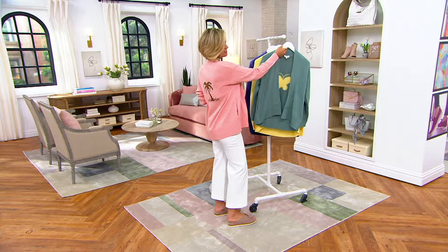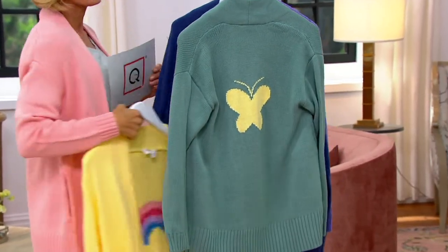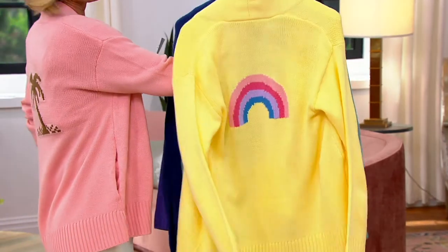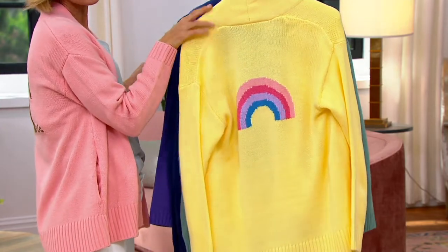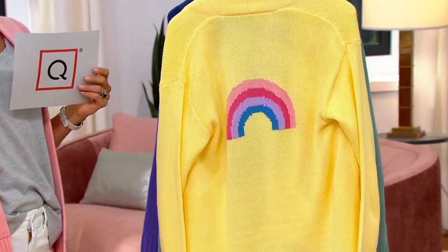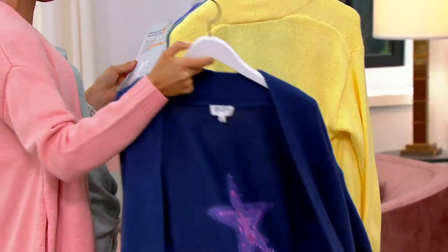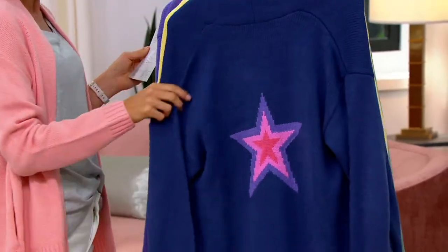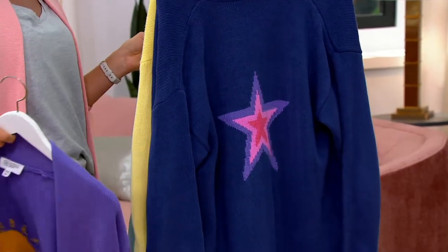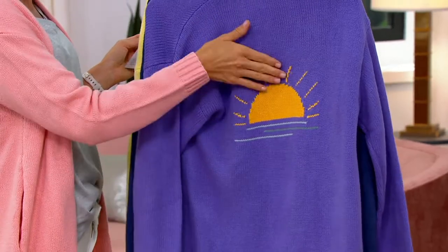This one is called Trellis, and Trellis has your butterfly — so cute. This one I love — this is Honeysuckle, otherwise known as yellow, and it has the rainbow on it. It's just happy. This one is another one of my favorites: Velvet Blue with the star, because you're all stars. We are all stars. This one is a gorgeous, gorgeous Ultraviolet, and I do love this one as well with the sunrise/sunset — I guess it depends on what coast you live on.